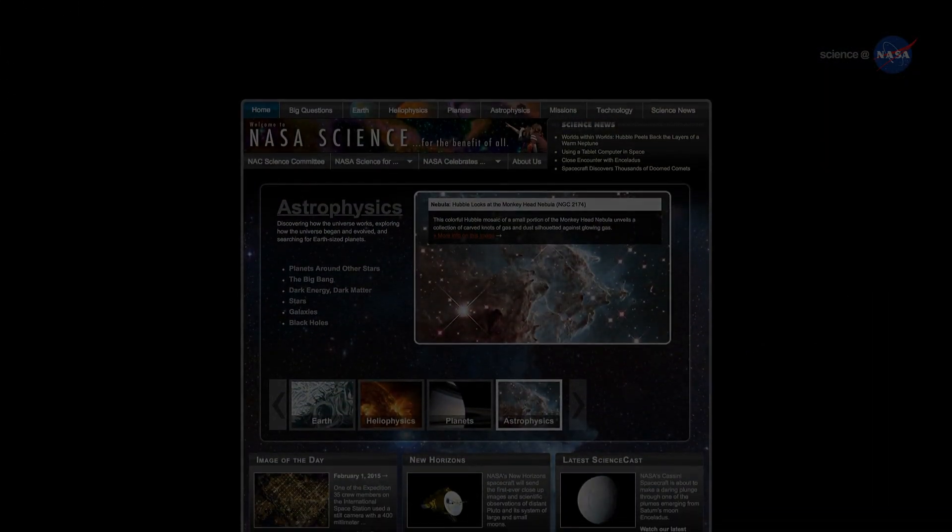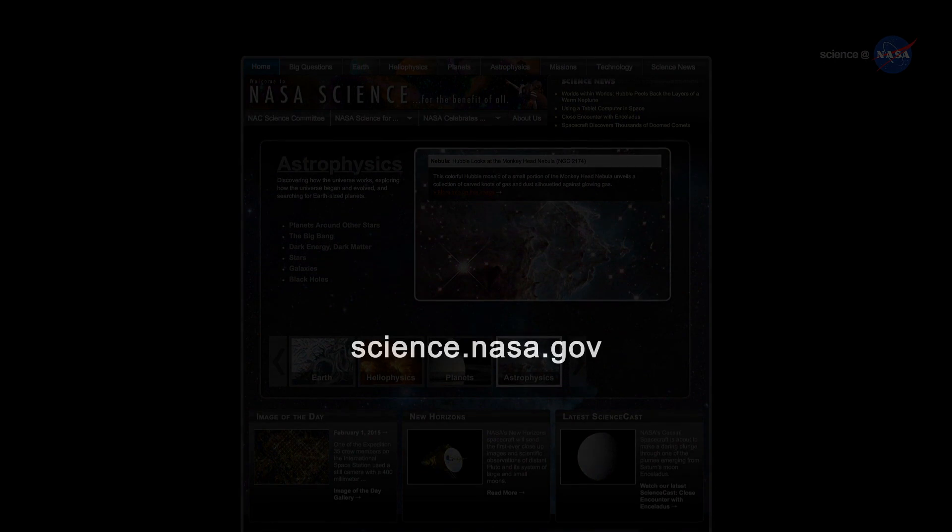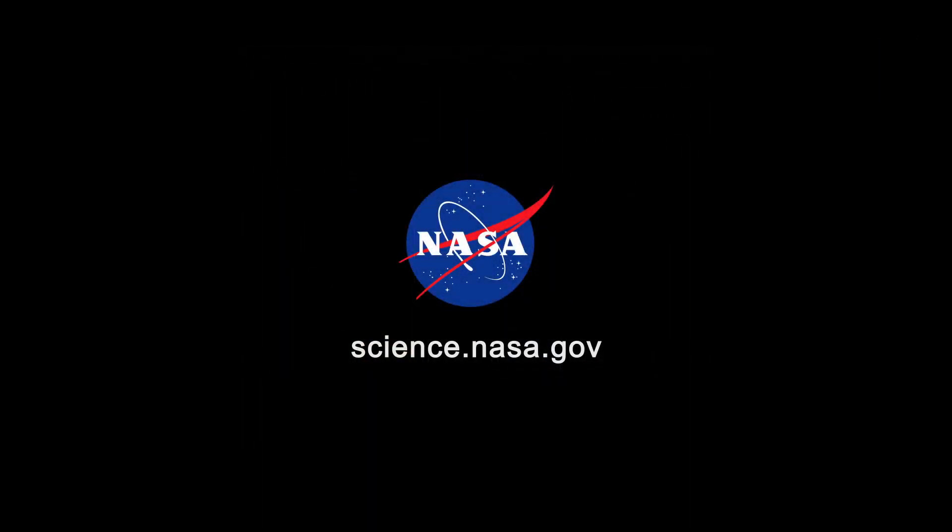For updates from the Planet Hunt, stay tuned to science.nasa.gov.